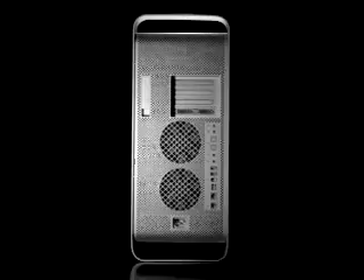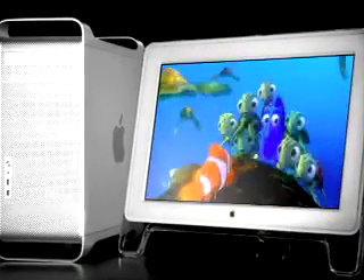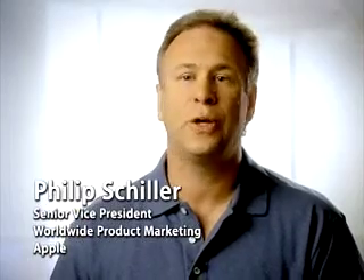The new PowerMac G5 is the world's first personal computer with a 64-bit processor, accelerating everything from 3D animation to scientific computation. When we started the G5, we knew we couldn't make something just a little bit faster — we had to make it a whole lot faster. And we did. In fact, it's the world's most powerful personal computer. Period.